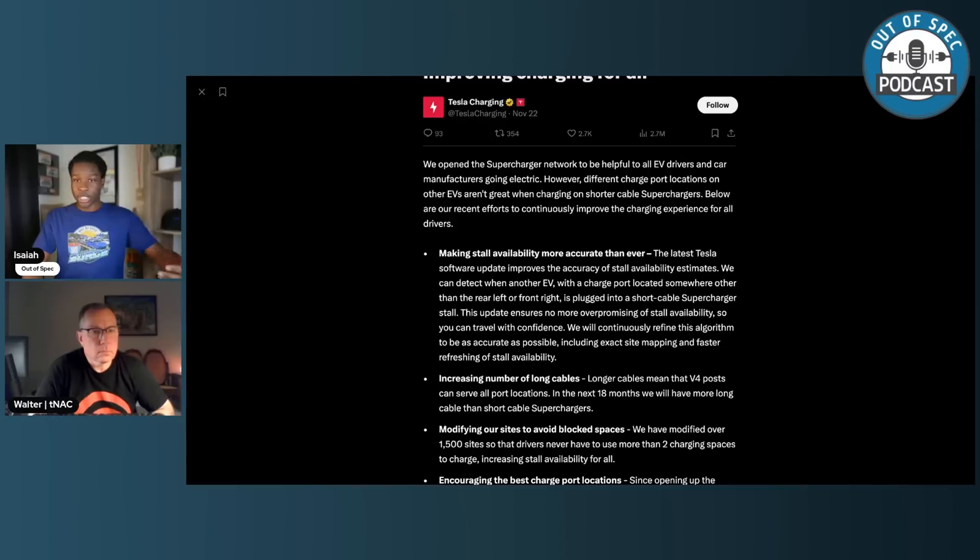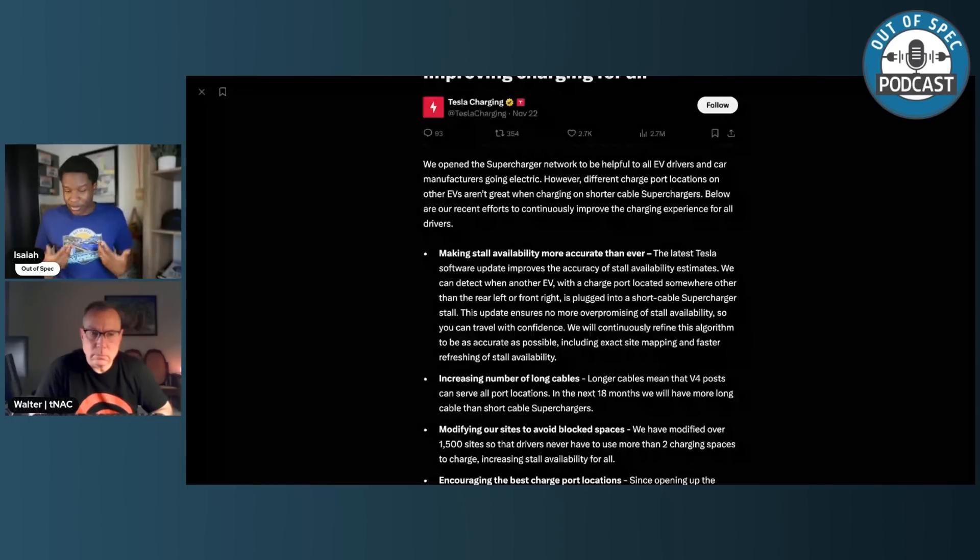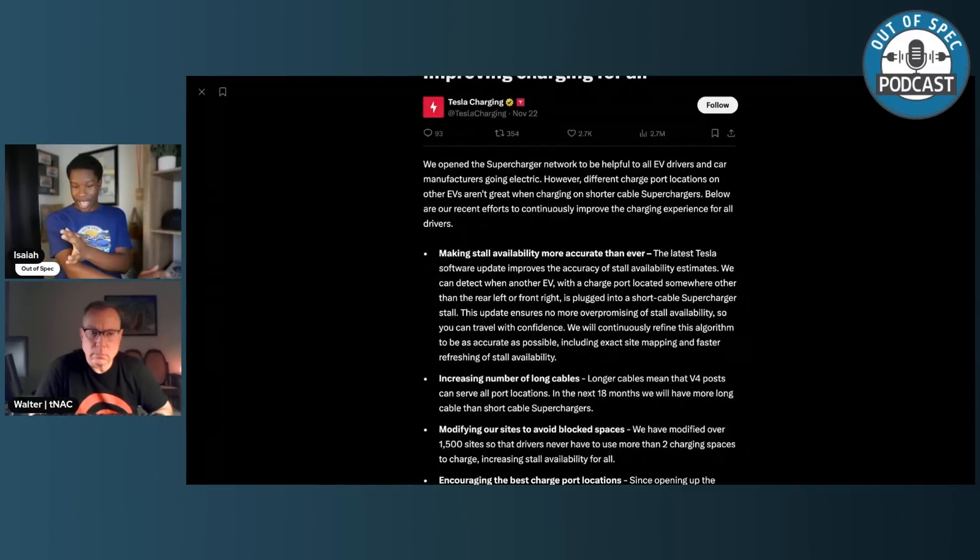Tesla is now also encouraging a standardization of charge port locations for all automakers. We'll see the introduction of V4 stalls and cabinets — with the V4 dispensers featuring longer cables, which really curbs some of this. Walter, you have a Lyric in your family, so you're somewhat familiar with how awkward it is plugging in your non-Tesla vehicle, because the charge port is in the front left — like my Rivian. That is opposite to where Tesla has its charge port placement.